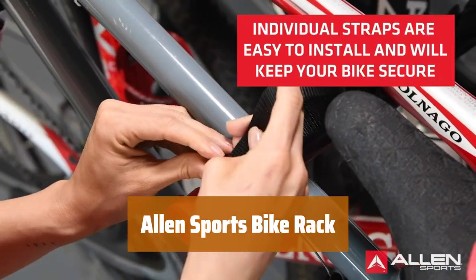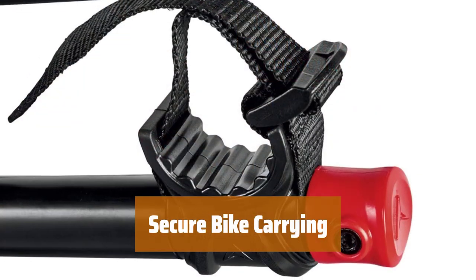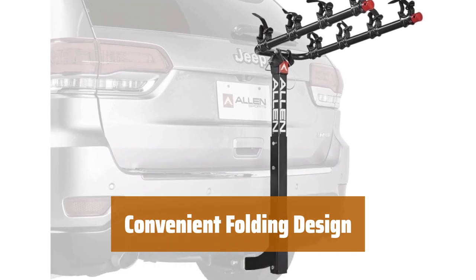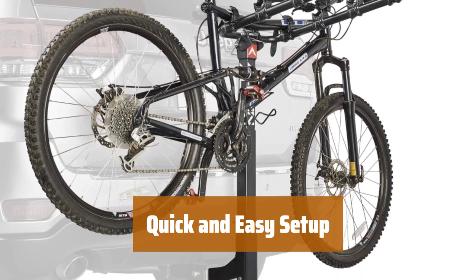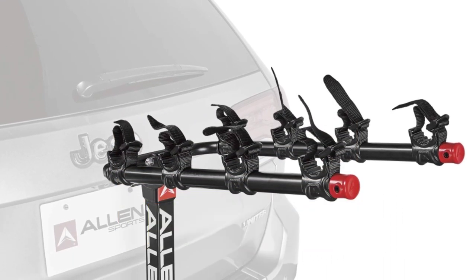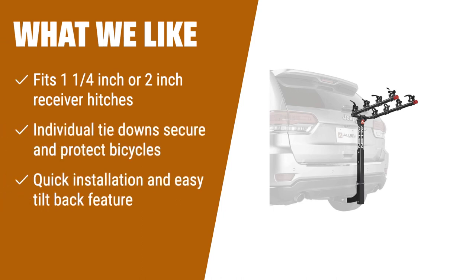Number 5. This insert fits different receiver hitches and securely holds bikes in place. The long carry arms with tie-down system individually secure bicycles. The carry arms easily fold away when not in use for compact storage. Setting up and installing the rack takes less than 5 minutes with the no-wobble bolt. Allen's warranty ensures a hassle-free experience when purchased from authorized sellers. If you have a 1-1/4-inch or 2-inch receiver hitch and you want quick and easy installation, the Allen Sports Deluxe Locking Quick Release 2-Bike Carrier is the perfect choice.